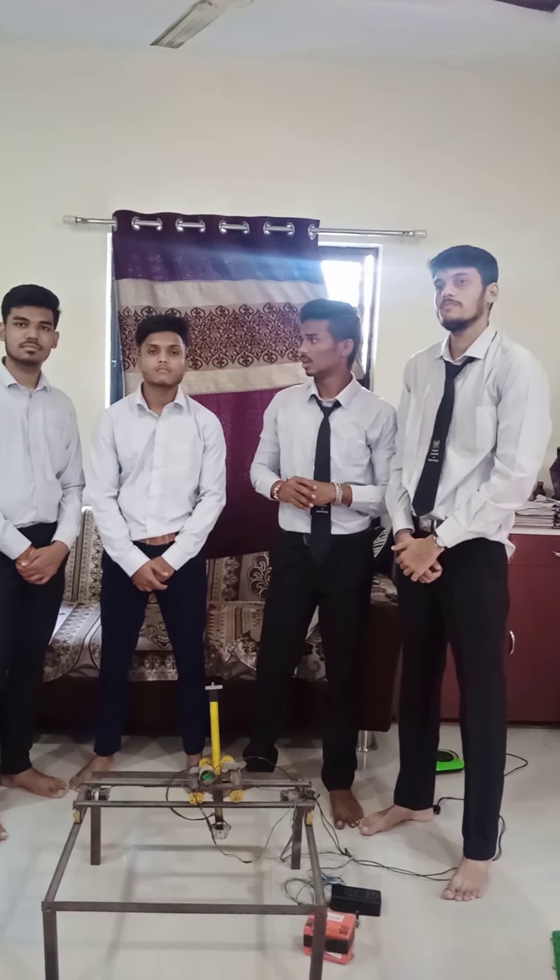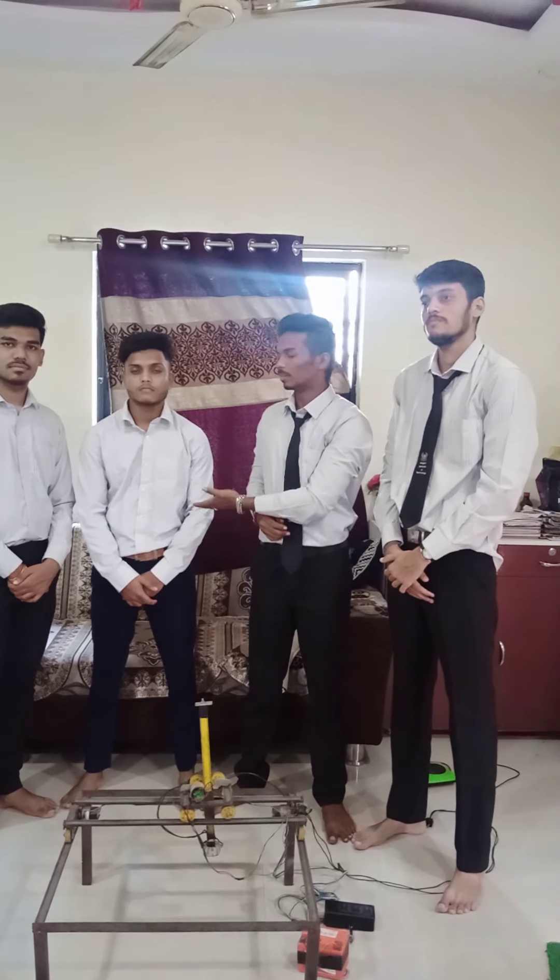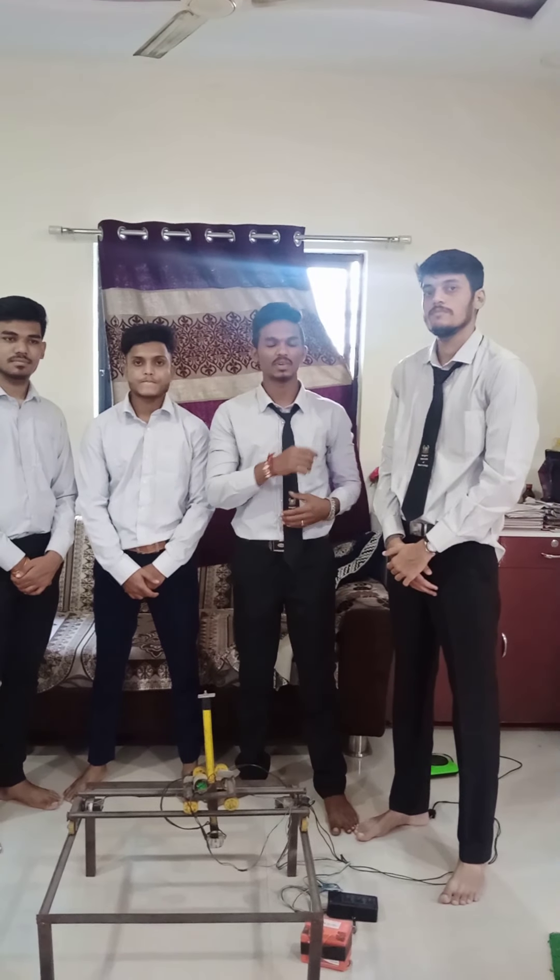These are some of my group members: Lohit Bangre, Manish Ende, and Sai Jaiswal.